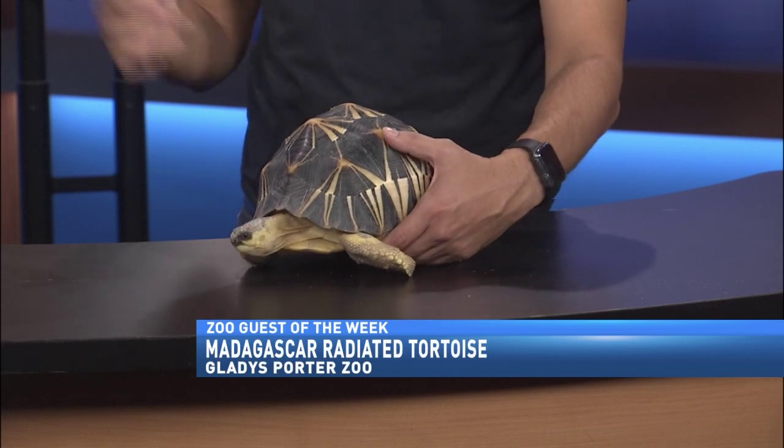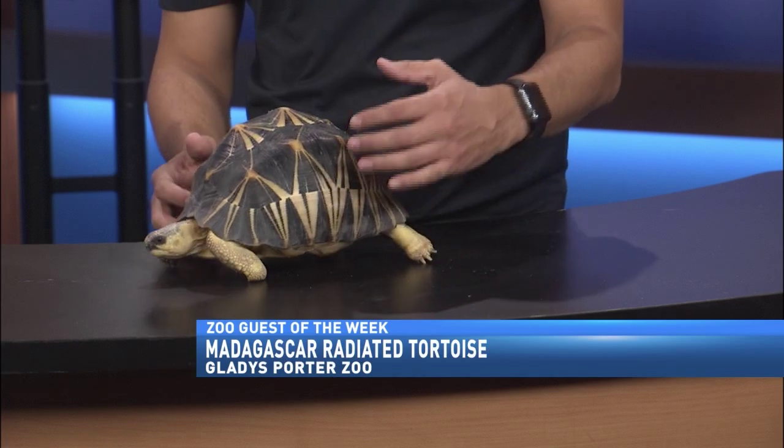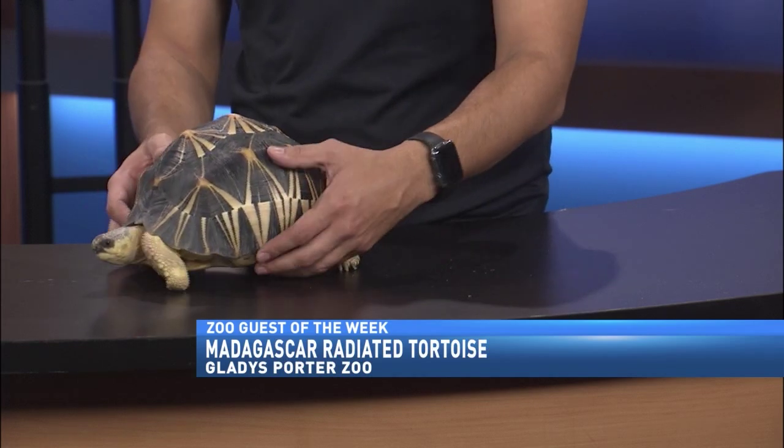Like the lemurs, the Radiated Tortoises, which we have at the zoo — you can go check those out — and all of those are pretty much isolated in that big island of Madagascar.